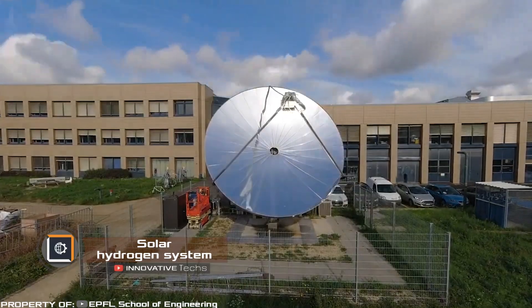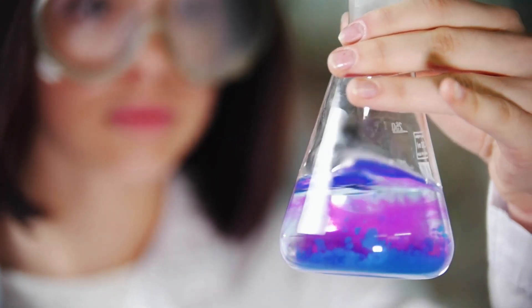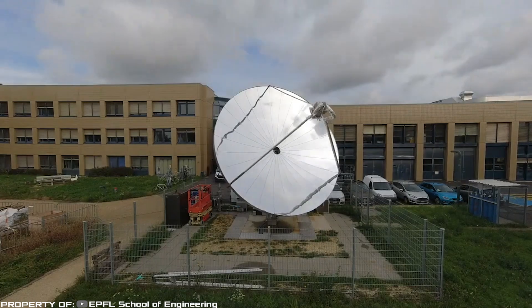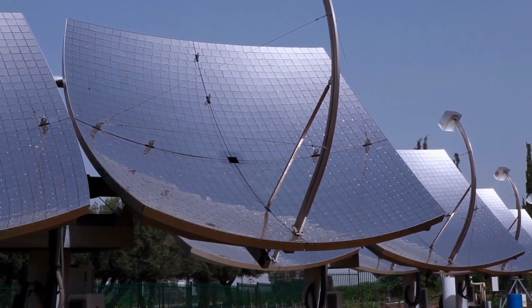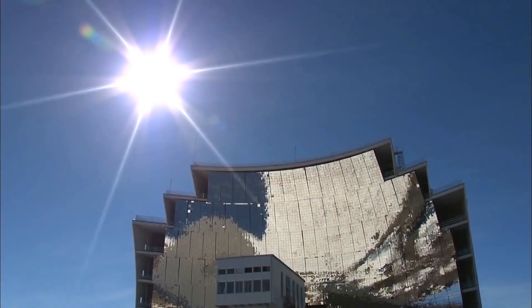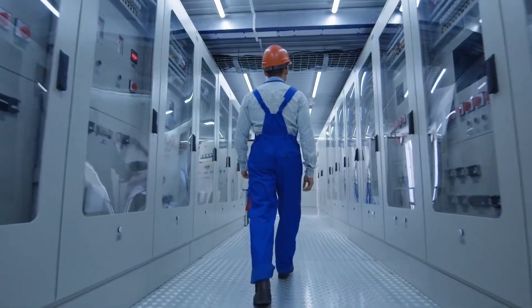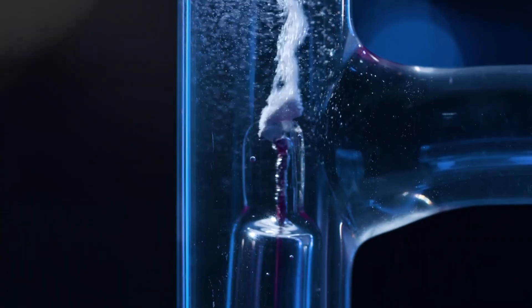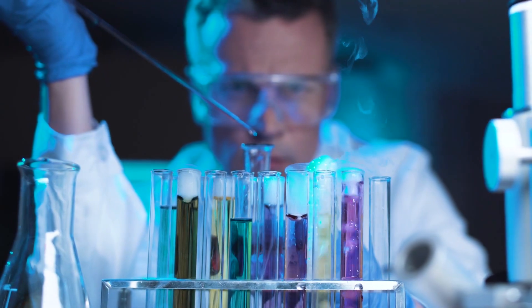Solar Hydrogen System: in the near future, hydrogen will play a key role in green energy. One of the most efficient ways to produce it is by splitting water into its constituent molecules. Engineers at EPFL have optimized the classic method of hydrogen production and built a solar reactor. This device can generate hydrogen from sunlight and water — the system looks like a satellite dish and works on the same principle, collecting solar heat and focusing it on a special reactor, into which water is pumped so that solar energy separates its molecules into hydrogen and oxygen.